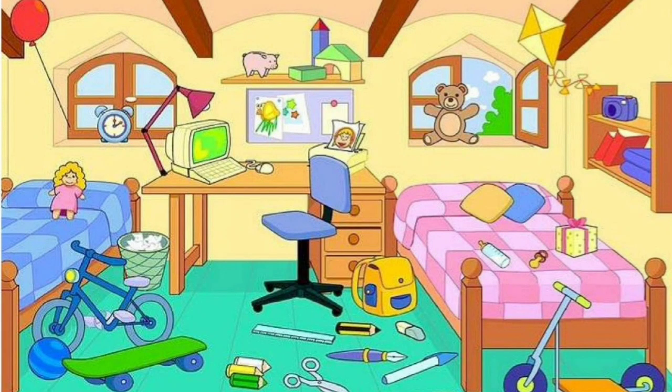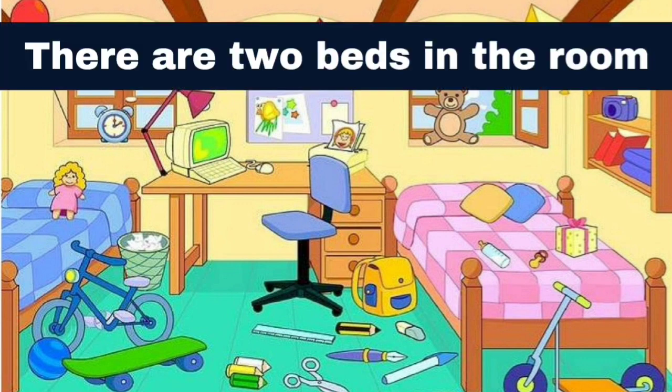Listen to me describe what I see. I see a bedroom in the picture. There are two beds in the room. One bed is blue. The other bed is pink.